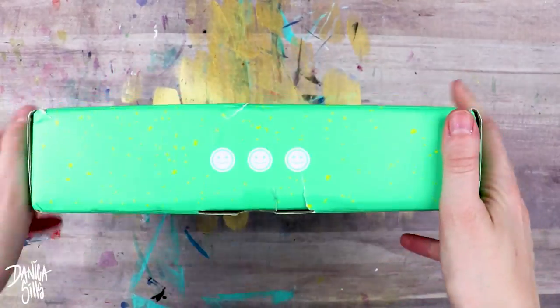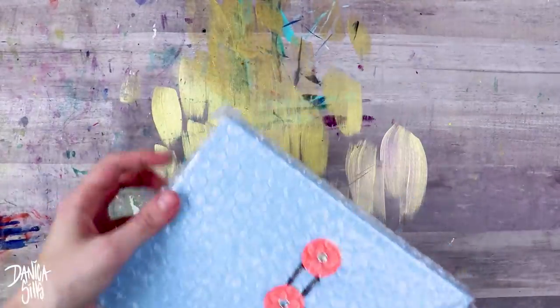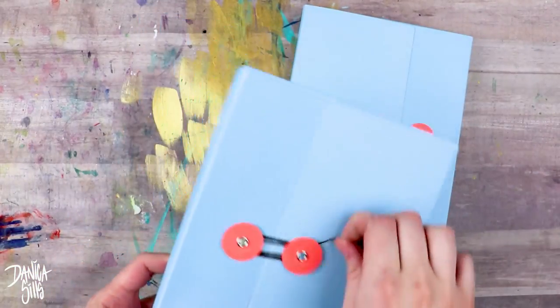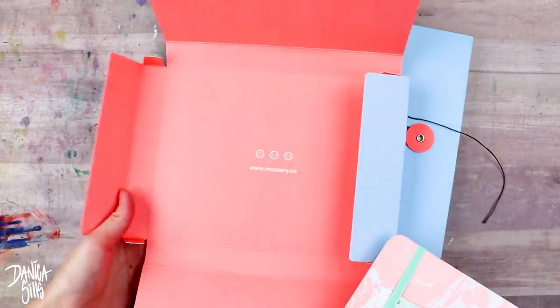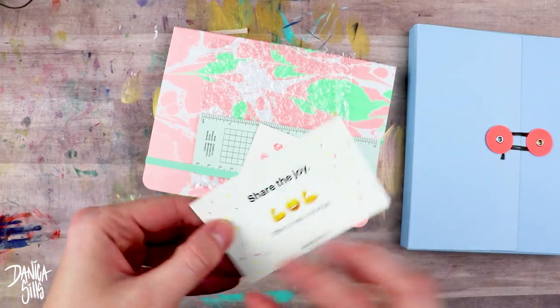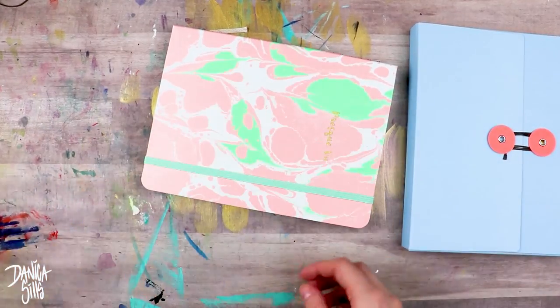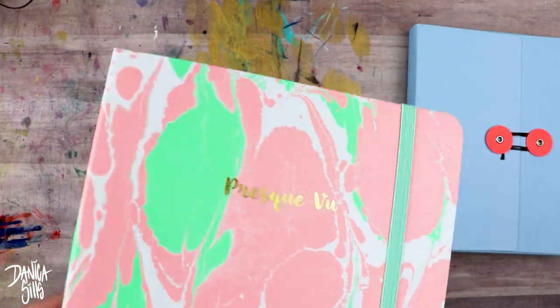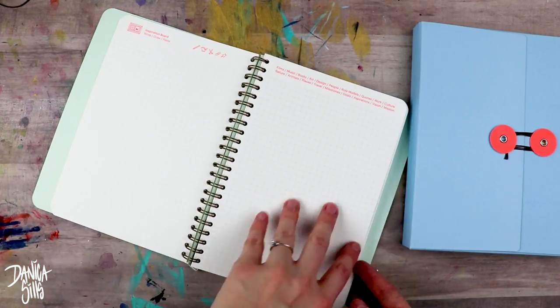Hi guys and welcome back. Today is going to be a sketchbook video and I think I want to continue doing these on most of my Wednesday videos. I find that it's a good push for me to remember that I do have a sketchbook and that I like working in it. Today I'm working in a very special sketchbook that I just got sent. This is from Mossery and they sent me these sketchbooks for free, but anything I say is just my own opinions. I do have a coupon code - the promo code is Danica15, that's d-a-n-i-c-a-1-5, and it lasts until about July 22nd 2017.